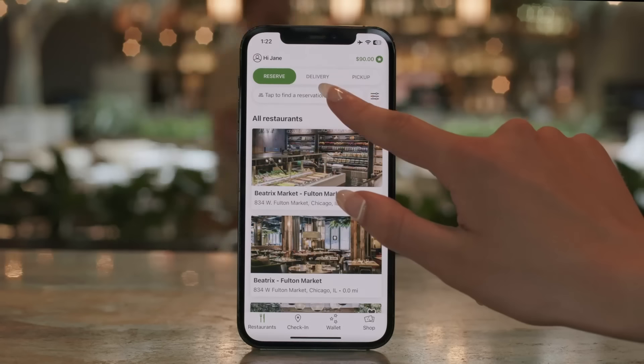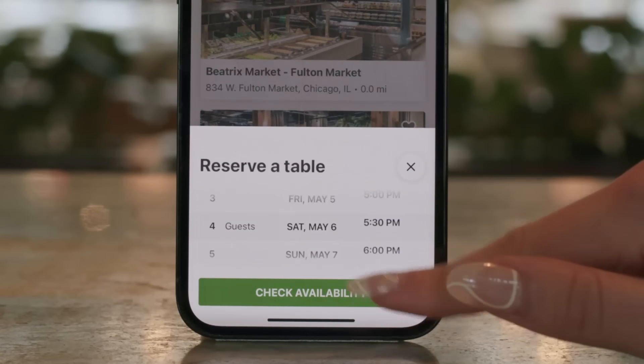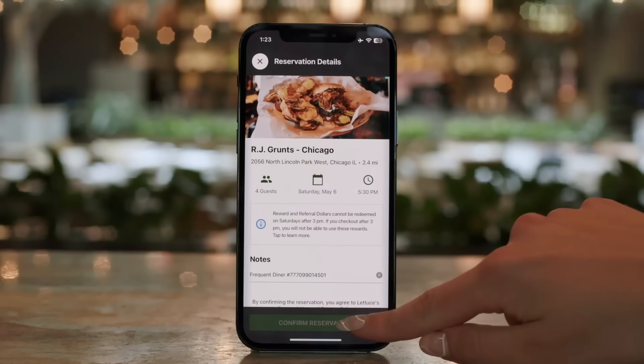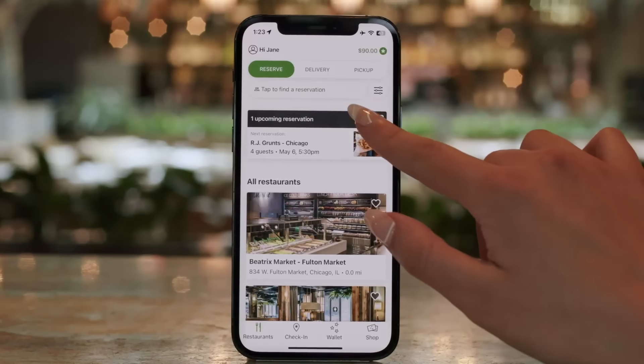Tap to find a reservation. Select the party size, date, and time to see what is available. Book your reservation and you can now view your upcoming and future reservations from the home screen.